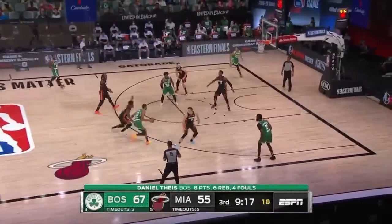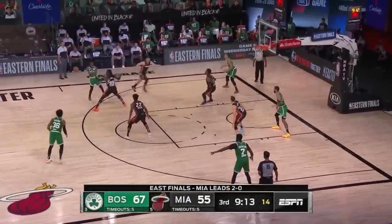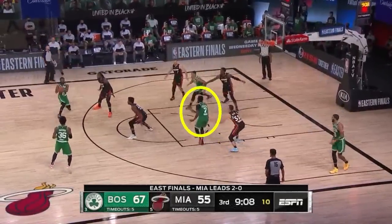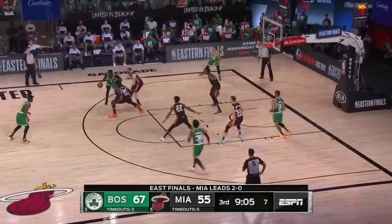In game two they didn't do a good job of utilizing the high post, but in game three we saw many more flashes. Here we see Brown, a wing, has the freedom to flash to the high post. While he doesn't get the pass, he can go back to the perimeter and attack off the dribble.